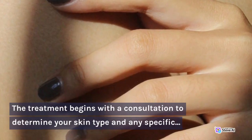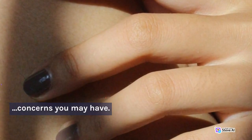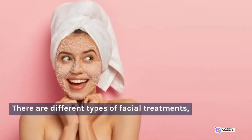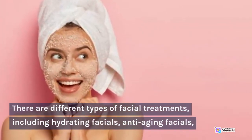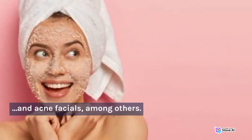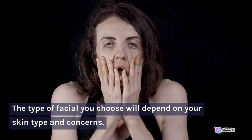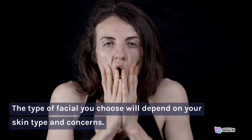The treatment begins with a consultation to determine your skin type and any specific concerns you may have. There are different types of facial treatments, including hydrating facials, anti-aging facials, and acne facials, among others. The type of facial you choose will depend on your skin type and concerns.